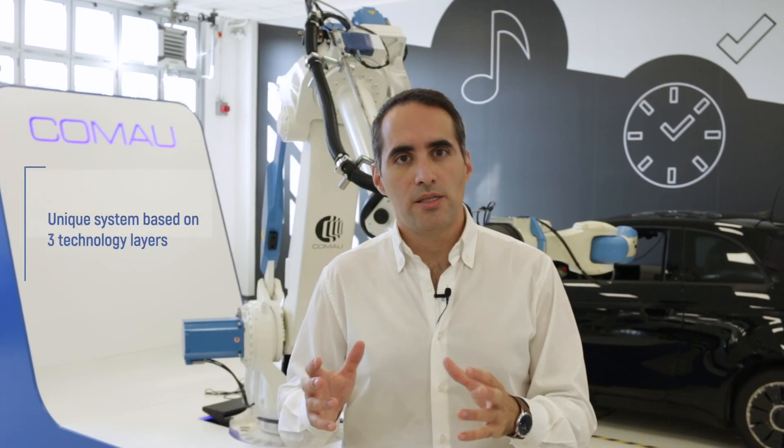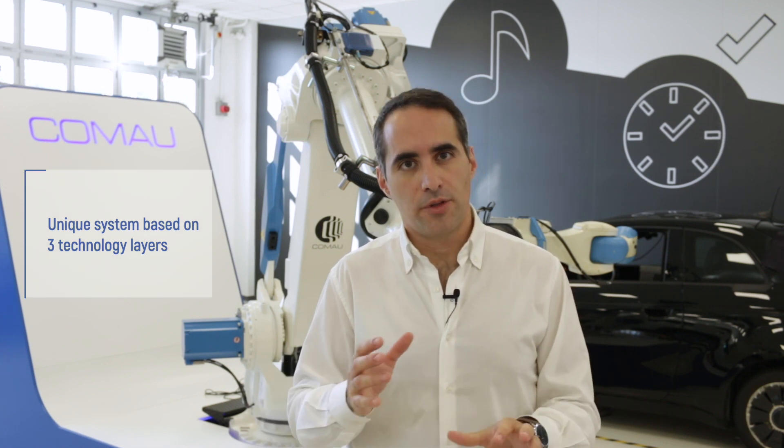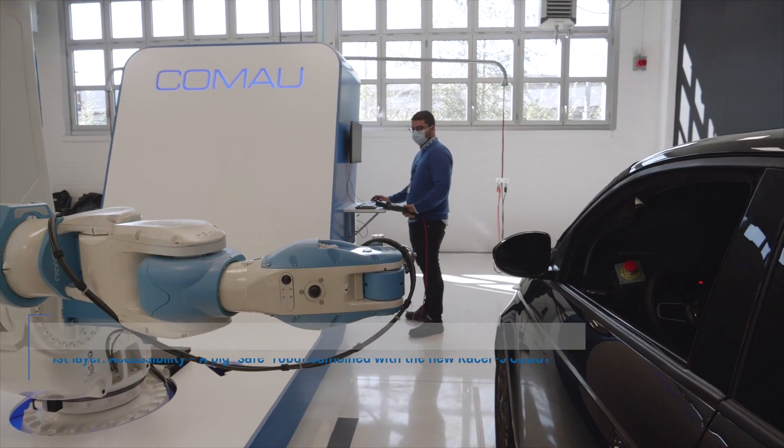To create a unique system, we decided to put together three different layers of technology. The very first one permits us to have the greatest possible accessibility by combining a safe robot with a collaborative robot.